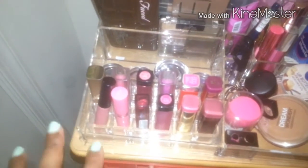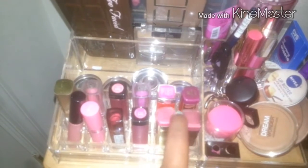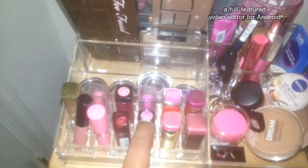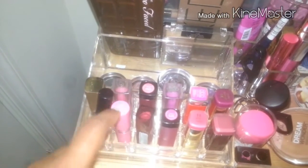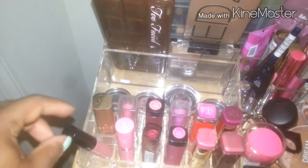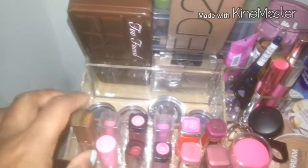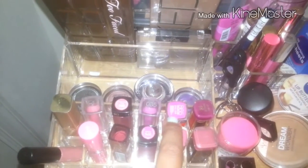Down here I have my more spring and summer lipsticks. I've got a couple of the Milani Color Statements which I love, some Revlon Lip Butters, a Covergirl lipstick, Maybelline Color Whisper, NYX Butter Lipstick, a MAC lip gloss and Angel, an L'Oreal lipstick, a couple of Maybelline glosses, and a Maybelline Vivid lipstick.